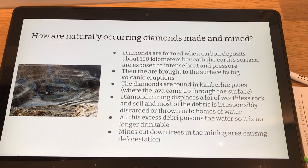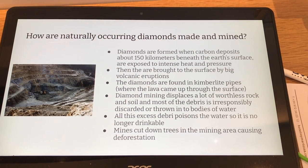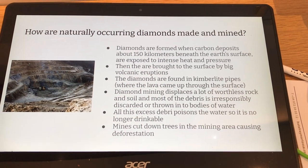How are naturally occurring diamonds made and mined? Diamonds are formed when carbon deposits about 150 kilometers beneath the earth's surface are exposed to intense heat and pressure.